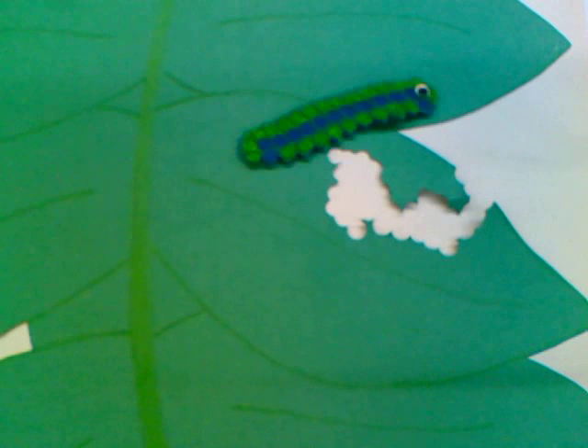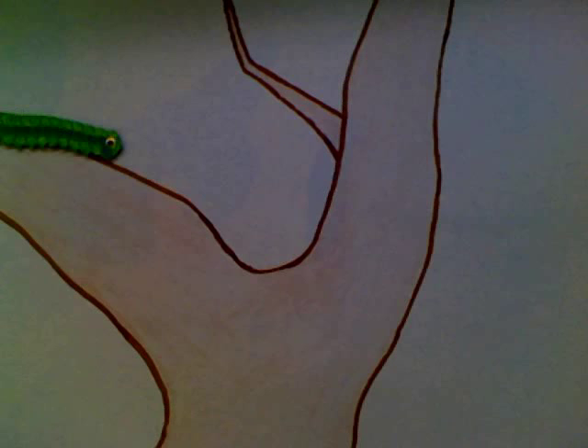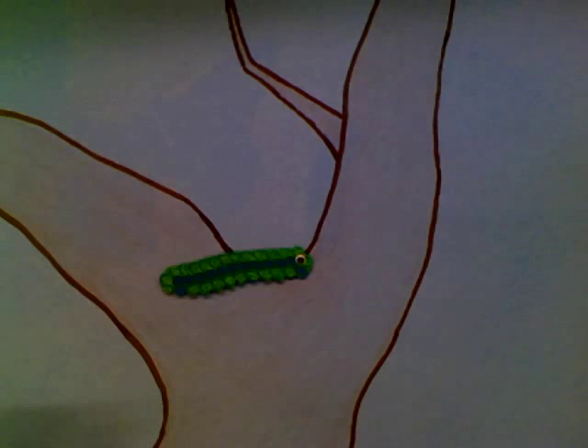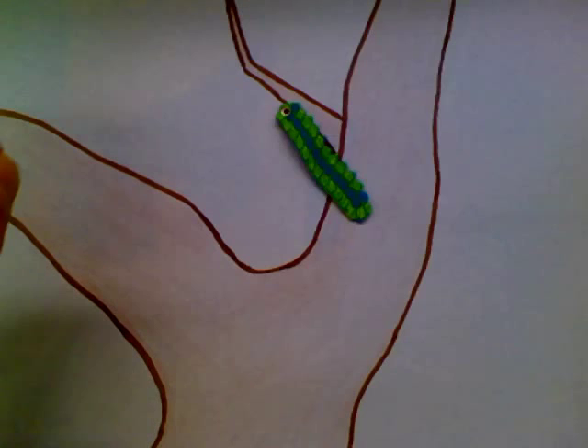When it is only about two weeks old, the caterpillar will start looking for a safe place to begin its pupation stage. Most caterpillars will find a good place under a tree twig and firmly attach itself there.